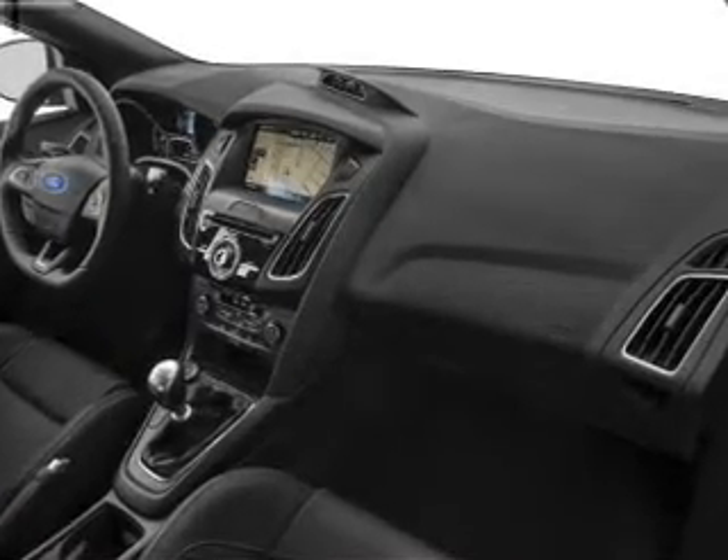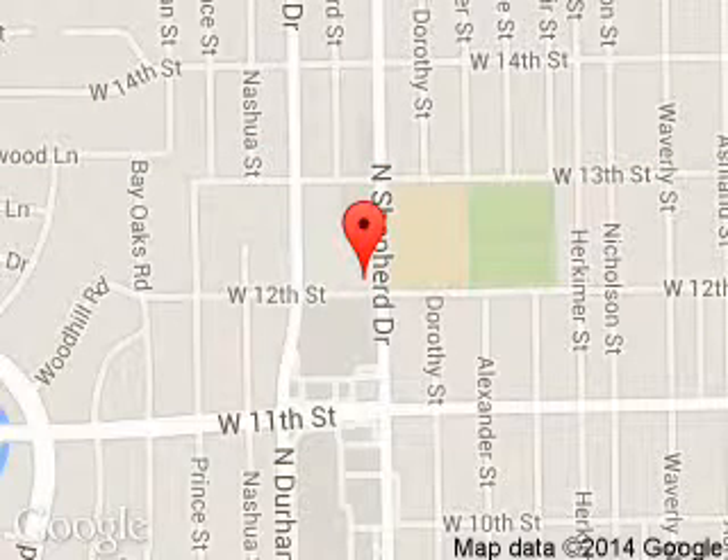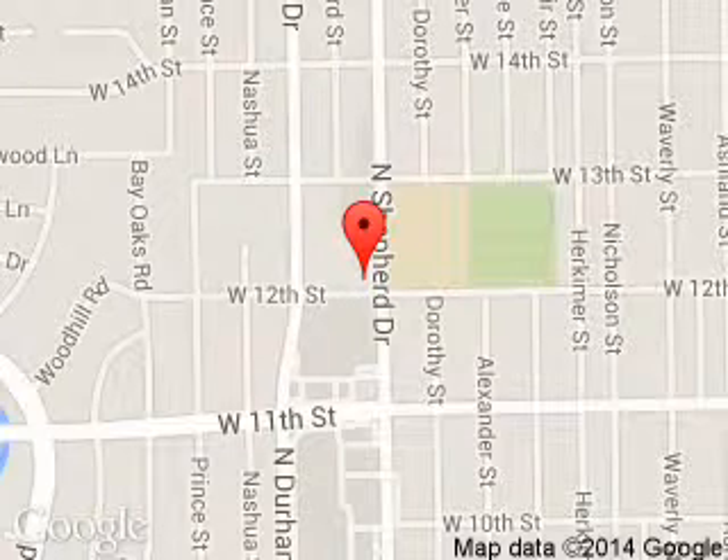Call or click to contact us today. Tommy Vaughn Ford is dedicated to doing everything possible to ensure that the experience you have selecting your next vehicle is a pleasant one. We are located at 1201 Shepherd Drive, Houston, Texas, 77008.